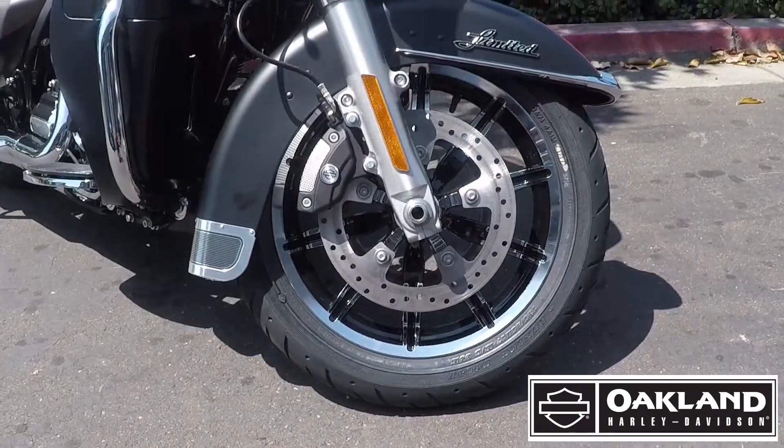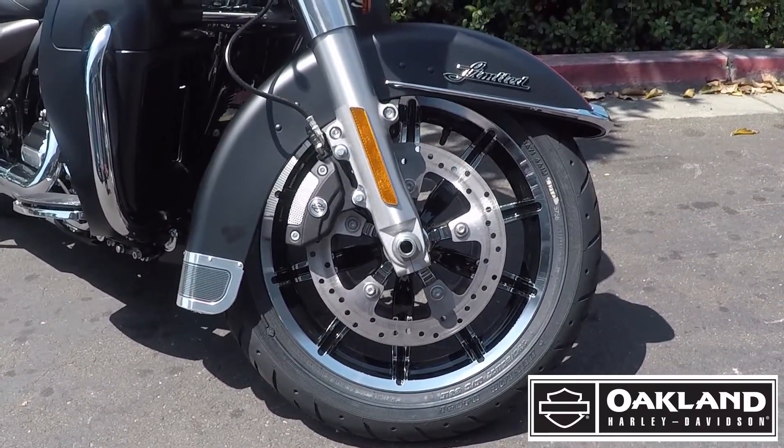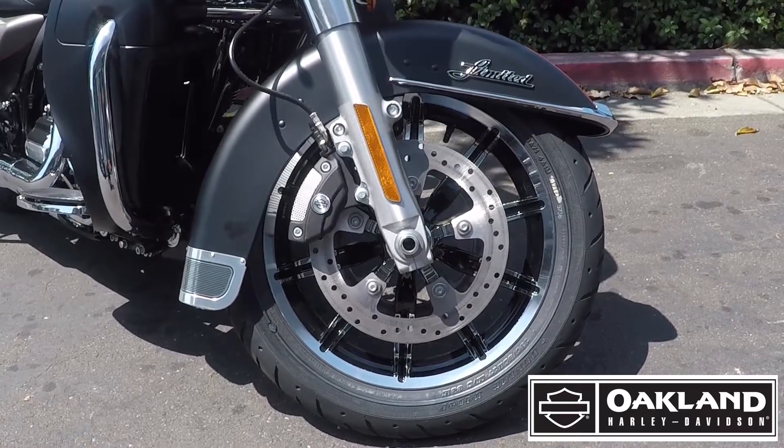It also comes with the two-tone wheels on it — it has the black and polished aluminum wheels. Really cool look, really good looking touring motorcycle.